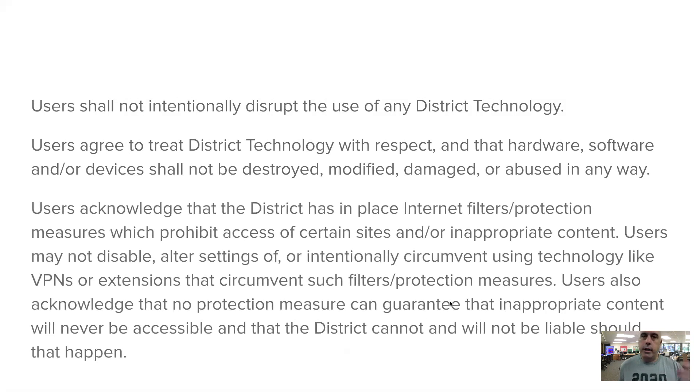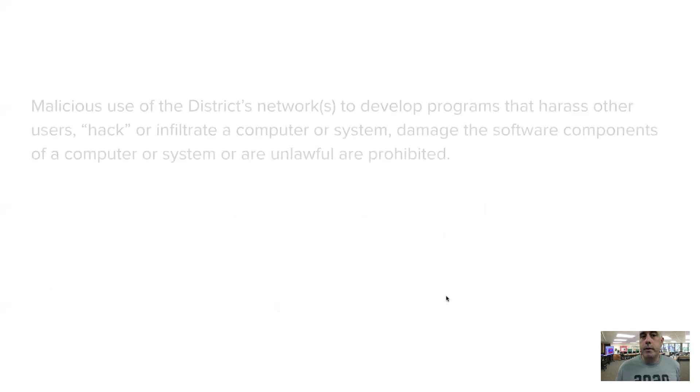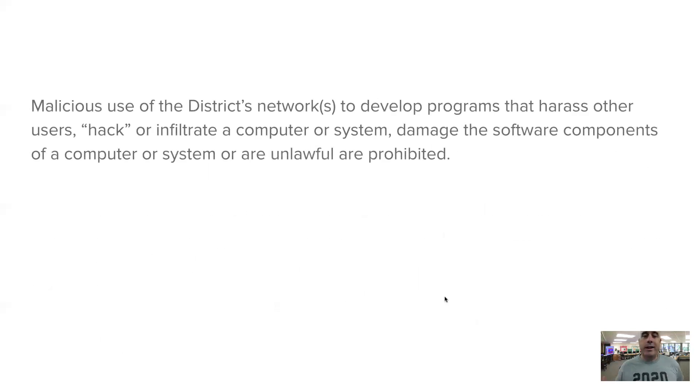We have filters and protections — in school and now at home, because these are Scarsdale devices. It may be that you're at home and wondering why something isn't loading. Well, it's because we blocked that on purpose, intentionally. Don't try to get around it. If you want to look at things we block, that's between you and your parents on your personal device — that is not an issue for the school device. School devices are for schoolwork only, so we get to monitor and maintain them as we see fit. Don't try to use the network for bad stuff. Just use the device for school, as it has been issued and as we instruct you.